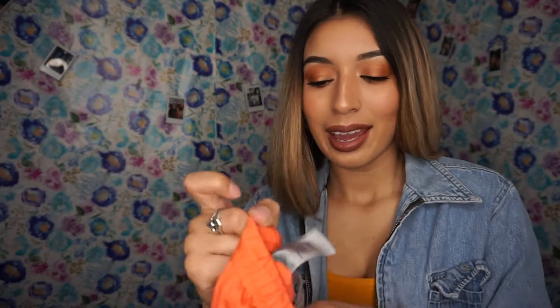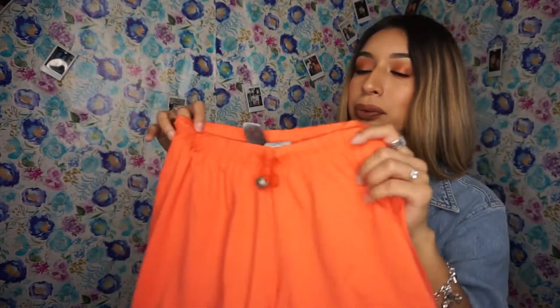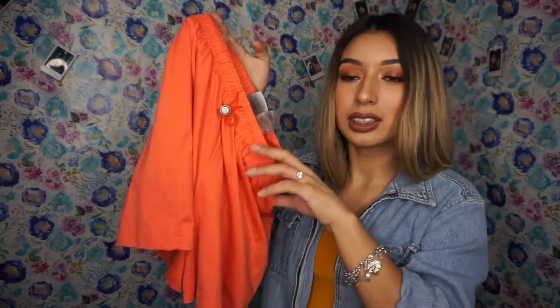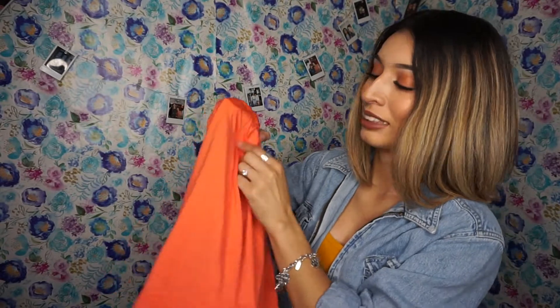I also have these Nike shorts. They are so cute — they have the Nike sign right here at the bottom. They're really stretchy and adjustable from the waist. I like these. And they have pockets... imaginary ones, because they don't actually have any.